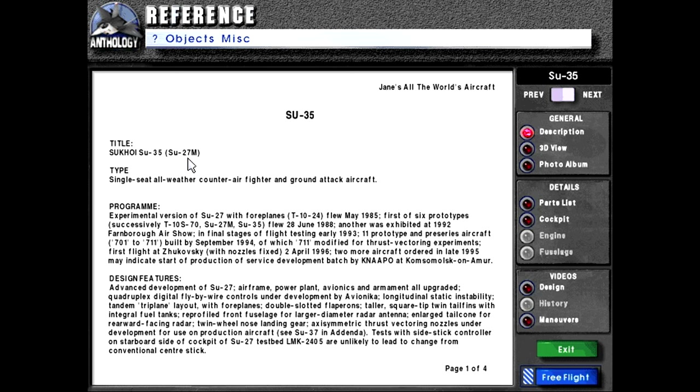Title: Sukhoi SU-35 or SU-27M. Type: single-seat, all-weather, counter-air fighter and ground-attack aircraft. Program: experimental version of SU-27 with four planes.